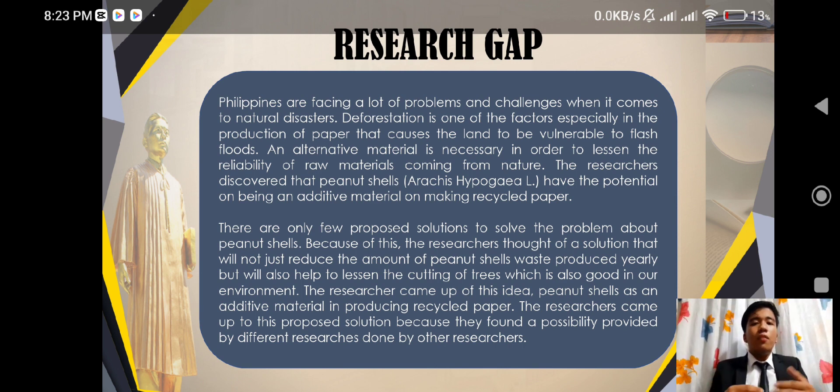These are only a few proposed solutions to solve the problem about peanut shells. Because of this, the researchers thought of a solution that will not just reduce the amount of peanut shells wasted yearly, but will also help lessen the cutting of trees, which is good for our environment. The researchers came up with this idea: peanut shells as an additive material in producing recycled paper.